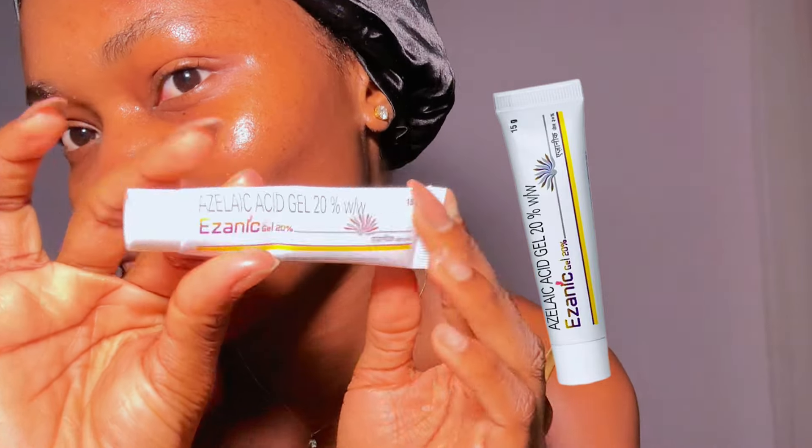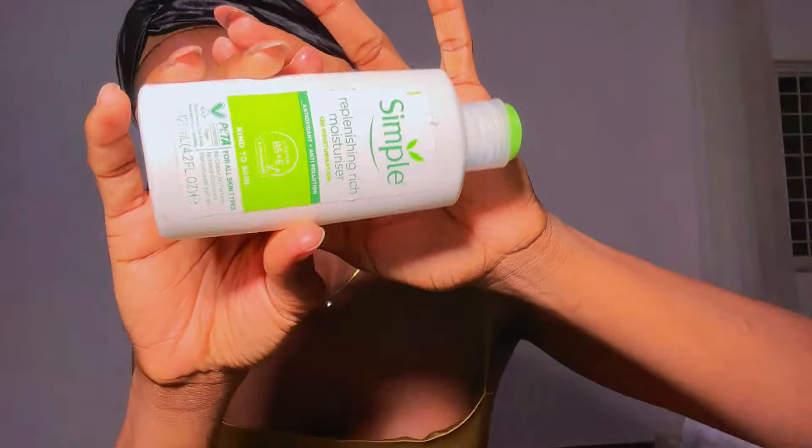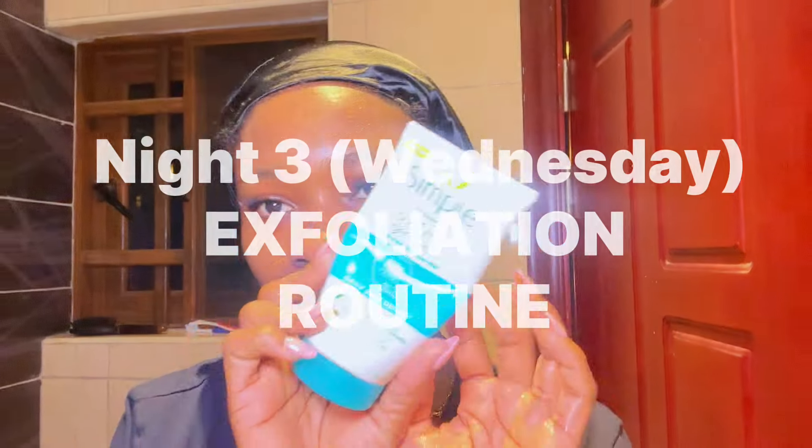Now for the star of the show — azelaic acid. This is amazing for those dark, stubborn spots. If you have areas of your face with stubborn dark spots or hyperpigmentation, you need this. I focus it on areas like around my mouth and cheeks where I have hyperpigmentation. Azelaic acid has really worked wonders for me. Then I go in with my eye cream — optional unless you have dark circles. If you have panda eyes, get a brightening under-eye cream. I finish off with my face cream, the same one from the night before.